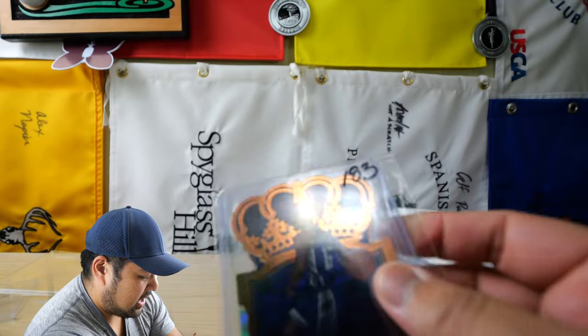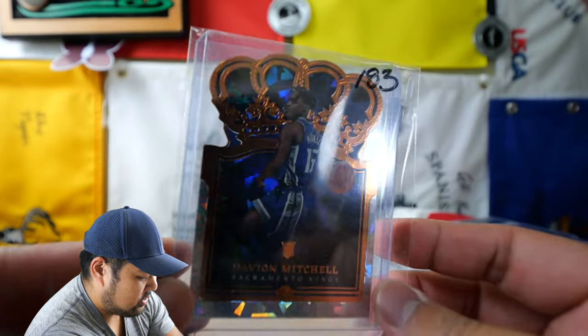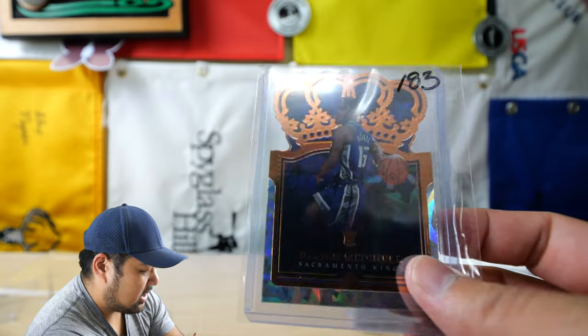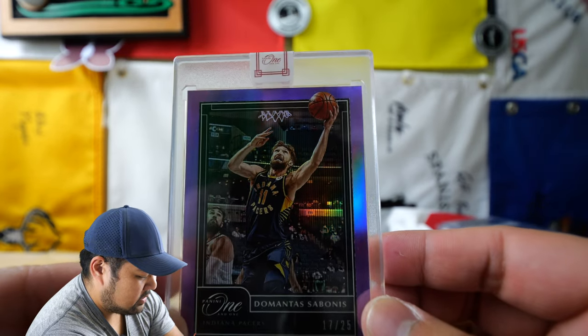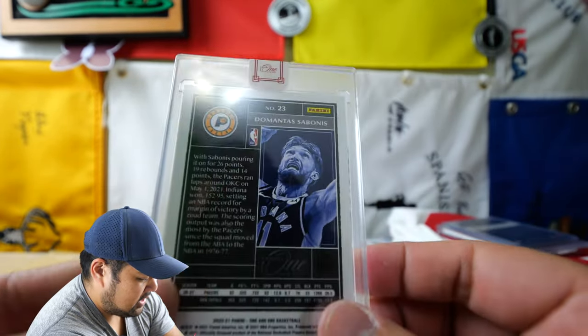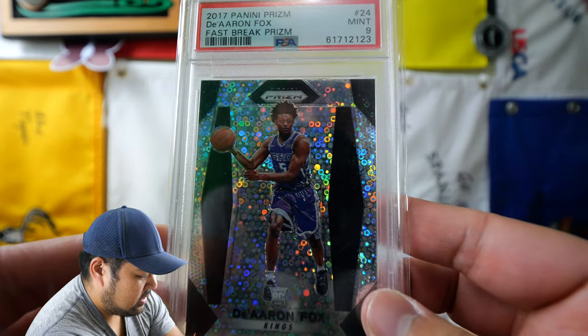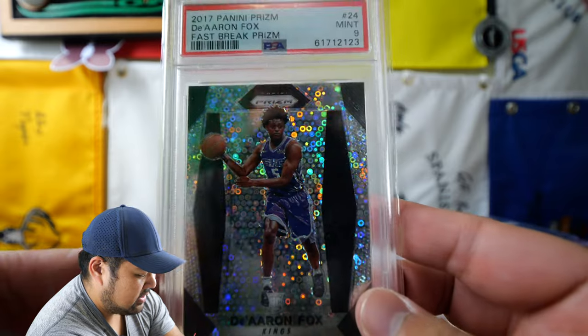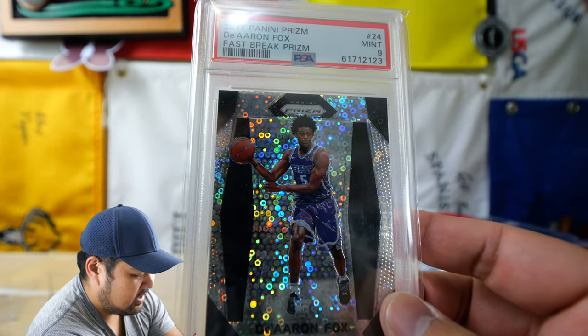I'm a big Kings guy. So we have a Davion Mitchell rookie card here, which is awesome. Then I have a Sabonis Panini card that's numbered 17 out of 25 — beam team. Then we got a De'Aaron Fox PSA 9 fast break prism — this is an awesome card. De'Aaron Fox is probably my favorite recent King.